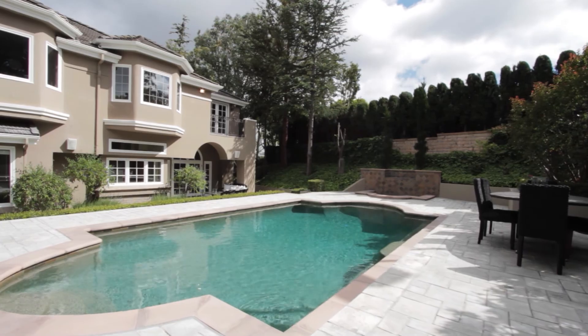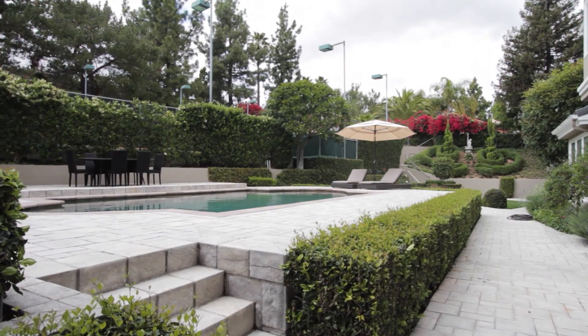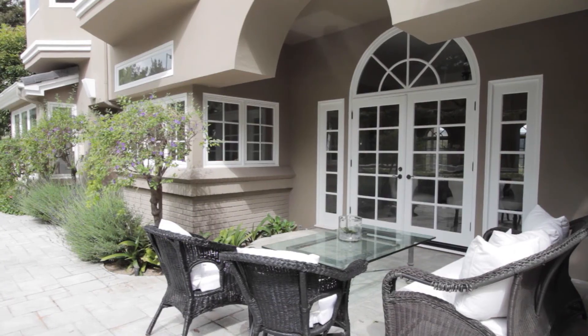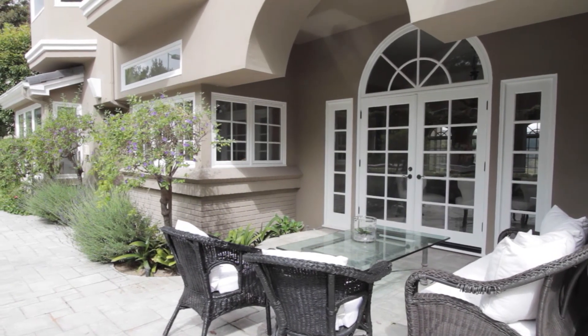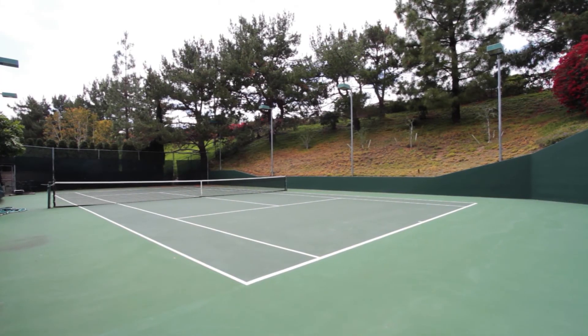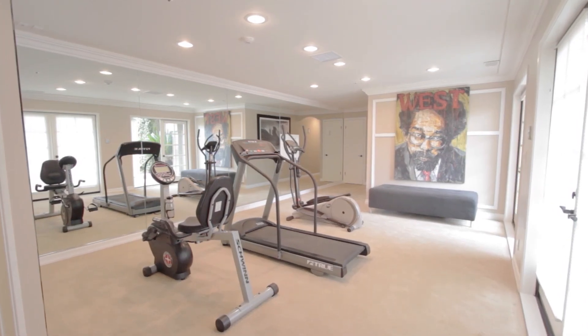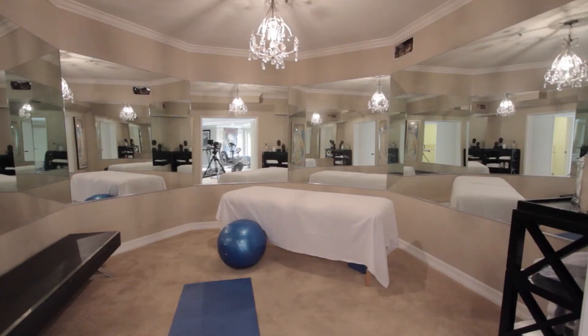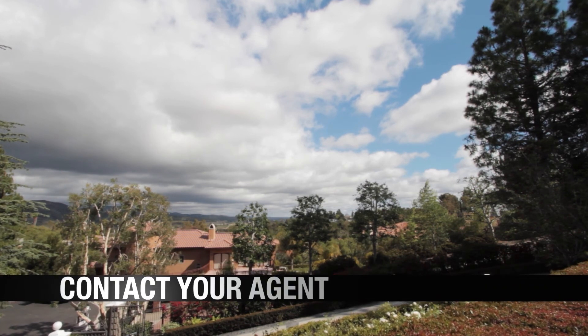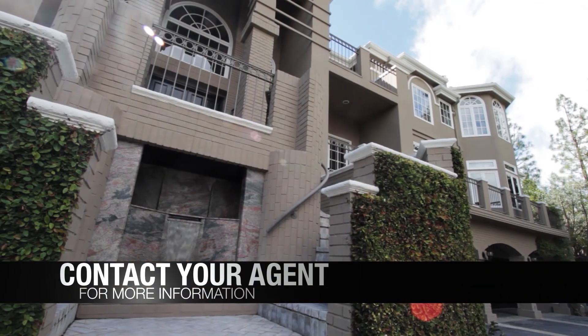Spacious backyard, great for entertaining, with pool and spa, multiple patios, and even a private tennis court. Large exercise and yoga rooms are just a couple of the endless amenities in this property. For all of the details about this luxury estate, please contact Kathy Lime Kohler.